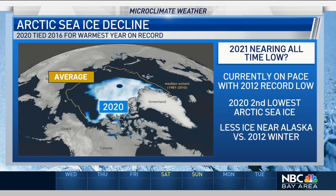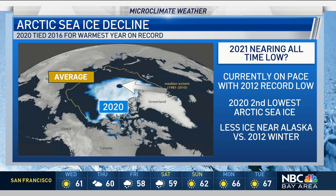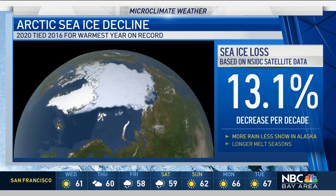Looking at this top-down view, you can see the average sea ice in the arctic region should be right around the orange line, but look at how much smaller it actually is right now in 2020.